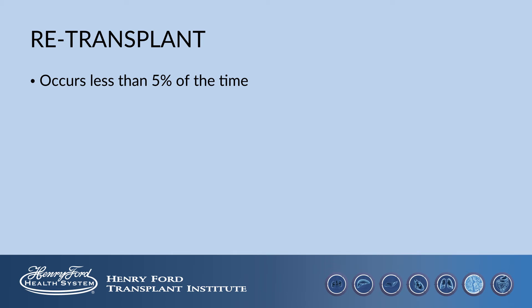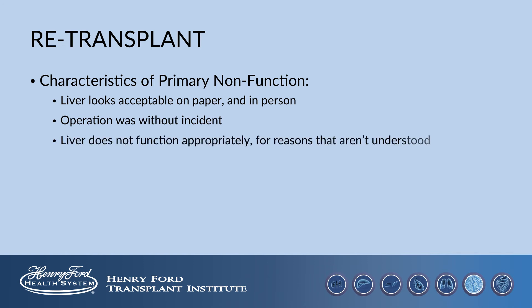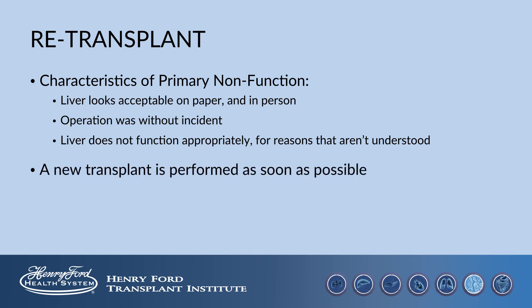Reasons for early retransplant include blood vessel complications and also a situation termed primary nonfunction. Primary nonfunction is a situation where, in spite of the liver looking acceptable on paper and in person and the operation being fine, the liver does not function appropriately for reasons that we do not completely understand. In these situations, we do a new transplant as soon as possible. You may get a special status on the waiting list, placing you at the top.